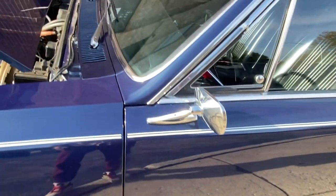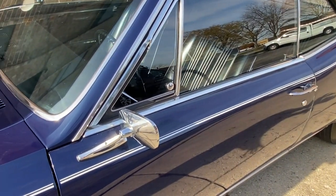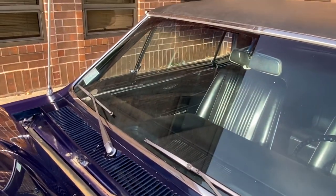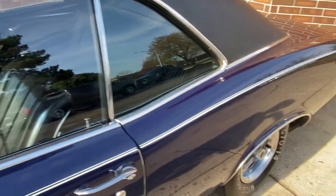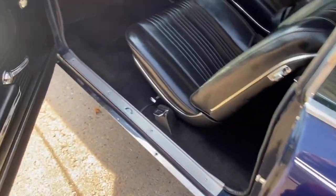All original glass and trim. The vinyl top is original — everything looks fantastic. No bubbles in the vinyl top, absolutely not. Let's go ahead and hop in the car now.